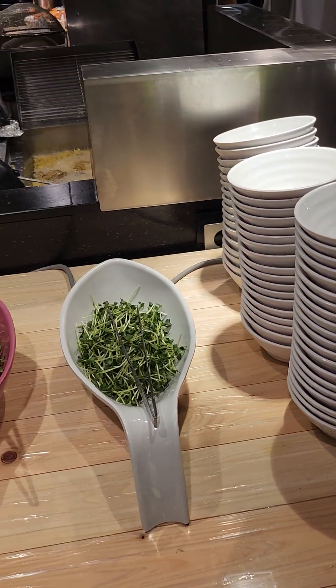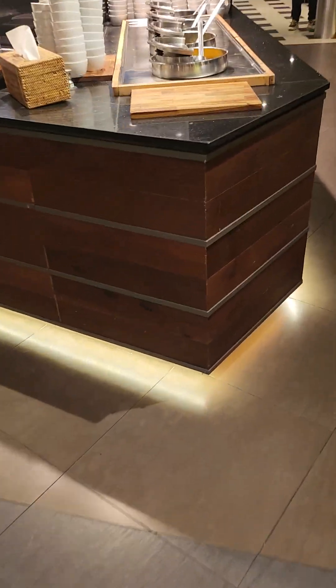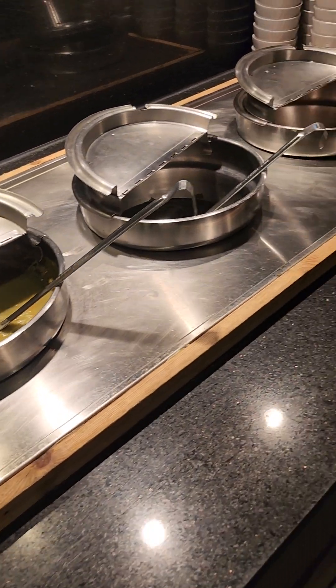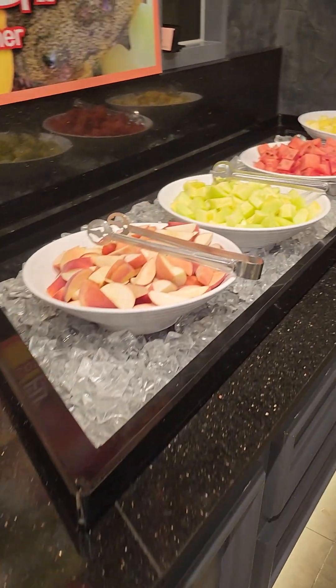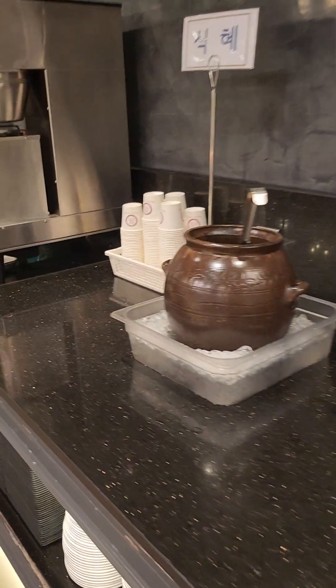Over there they are actually frying shrimp fresh, so you can see there is so much. There is soup as well — so many things that guests of the wedding can enjoy here at the restaurant.